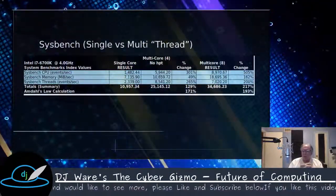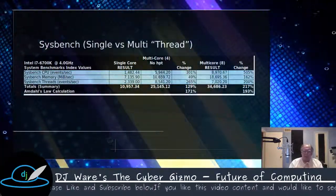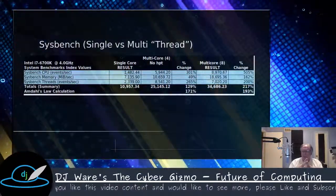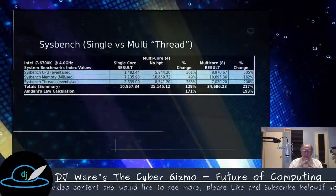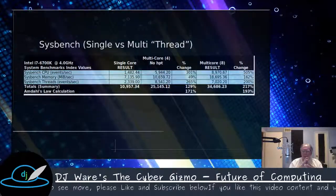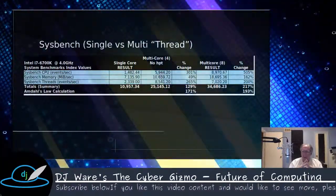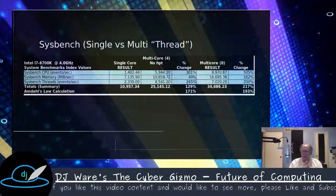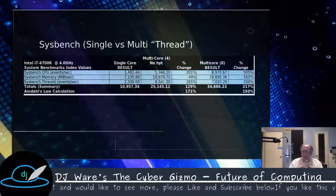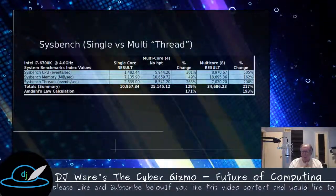In the Sysbench benchmark, what I was most interested in was CPU performance — the number of events per second on single versus four versus eight cores. We saw about a 505% increase in performance on eight-core versus single, and about 301% going to four-core. The eight-core result was a little disappointing. Amdahl's law projected 193% for eight-core, and we got 217% — so we did better. It projected 171% for four-core and we only got 129%. Sysbench uses the threaded model, not the process model, which could account for those inefficiencies.